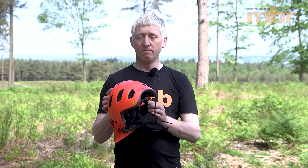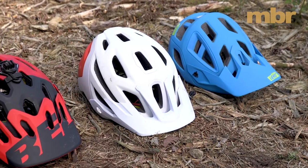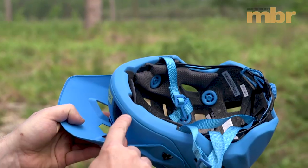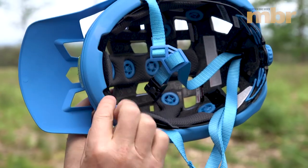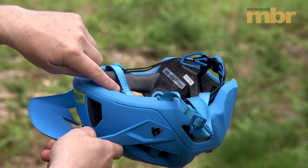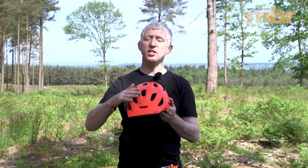Because EPS is a foam it can dent easily, so to protect it, it's covered with a thin plastic called a micro shell. This is often several pieces, and on some designs it also wraps under the bottom of the helmet to add extra protection in this high-wear area. This is called bottom wrapping — it's a more expensive process and you only see it on high-end helmets.